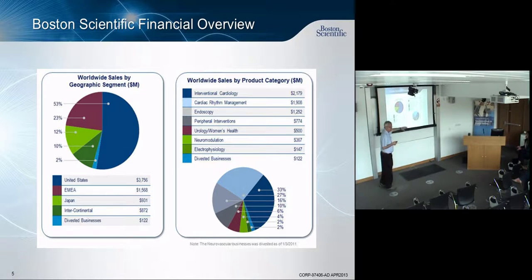We've got a diversified set of businesses. Since most people have only heard of heart stents, we're going to talk about what these other businesses are, what kind of products we have, and then at the end I'll get into some of the statistical approaches that we take.